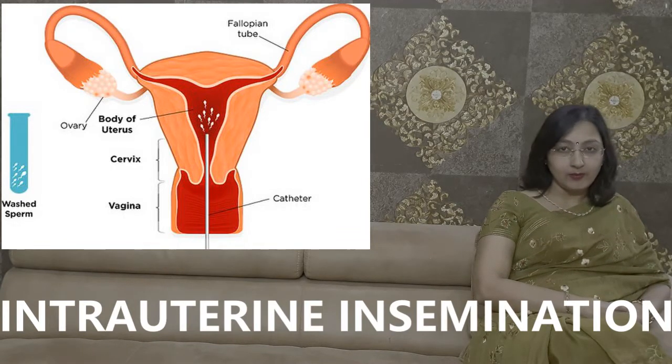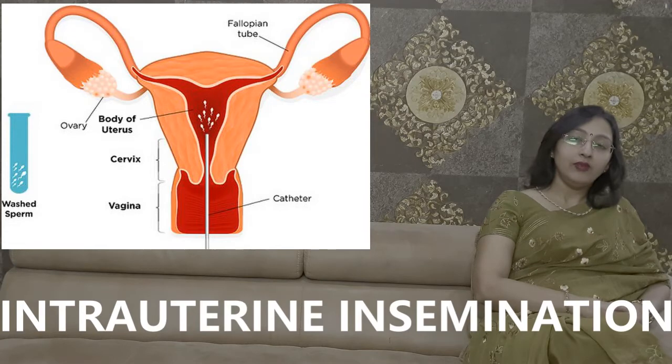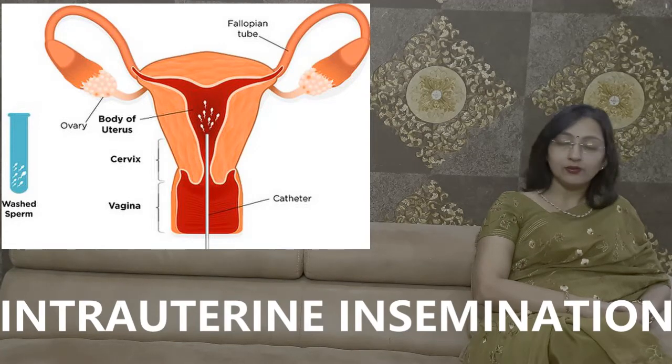In IUI, we ask the female to come on the second day of her periods. On that day, we give her either some tablets or injectables for egg formation. Usually we give these for 5 days.